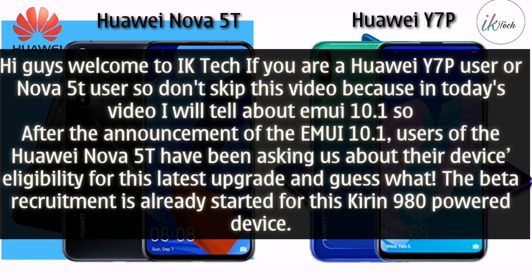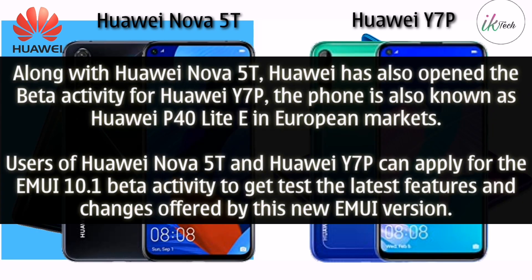After the announcement of EMUI 10.1, users of the Huawei Nova 5T have been asking about their device eligibility for this latest upgrade. The beta recruitment has already started for this Kirin 980-powered device.